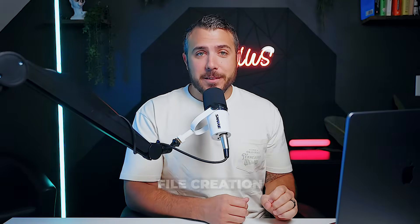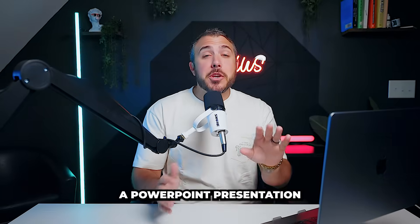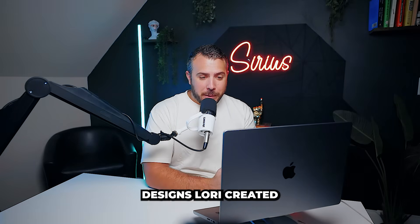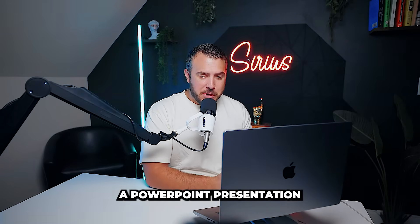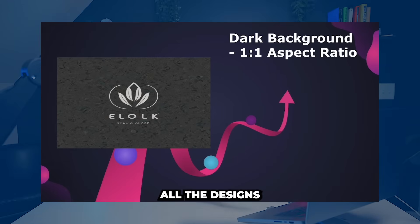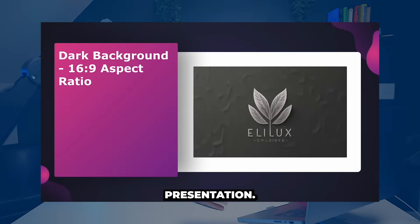Core feature: file creation. Now I need to create a PowerPoint presentation about my product line. Hey Palila, please gather all the logo designs Lori created and prepare a PowerPoint presentation with them explaining our eco-friendly focus. Palila compiles all the designs into a professional and engaging presentation.